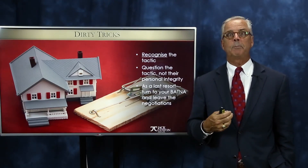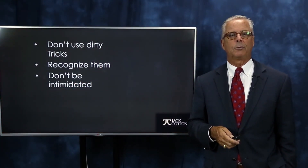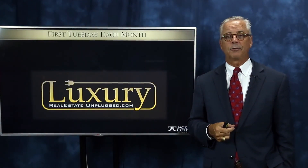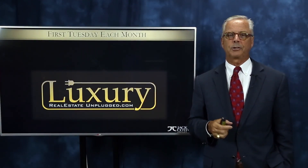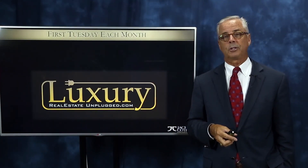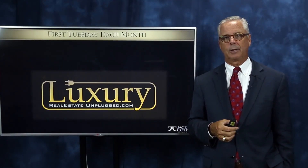Recognize them, don't use the dirty ones, and don't be intimidated. Don't forget to come to Luxury Real Estate Unplugged — go to that website right now and check it out. It's a great value in group coaching for luxury real estate. We meet the first Tuesday of every month. Until next time, make it a great week.